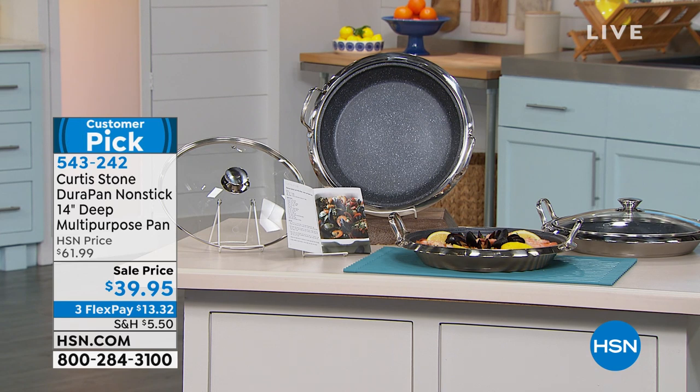If you've never shopped with us before for any of his pots and pans, you start here — and it's going to be like chips. You'll come back for more. It is the most incredible non-stick. This is a 14-inch deep multi-purpose pan that normally sells for $61.99. We've put it on special at $39.95 — that's a great value. It's $13.32 on FlexPay and it is a huge customer pick. You can read the reviews on our website.